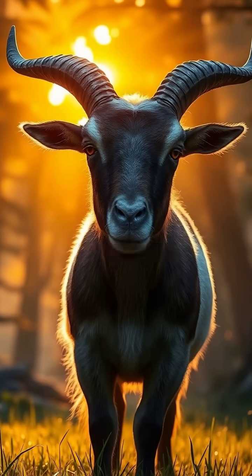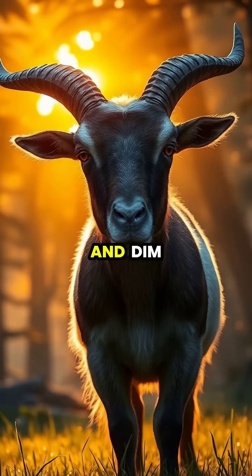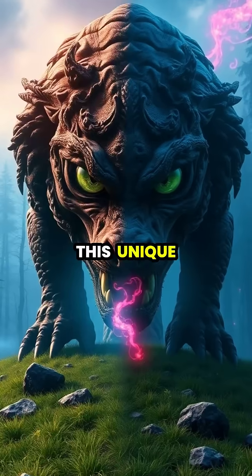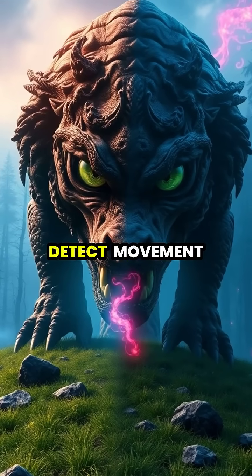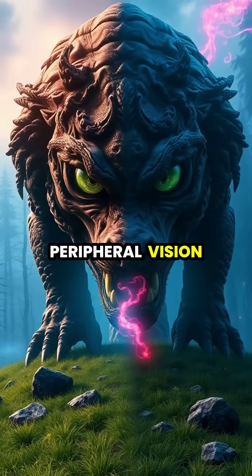Their rectangular pupils can dilate and contract dramatically, helping them see clearly in both bright daylight and dim conditions. This unique eye structure helps goats detect movement from potential predators approaching from any direction, even from their peripheral vision.